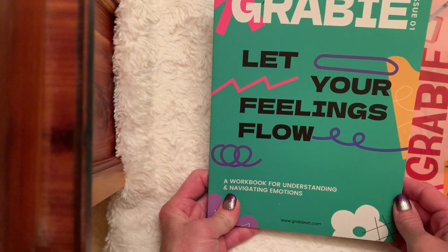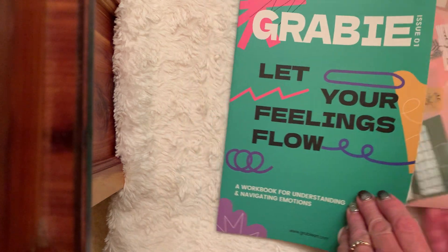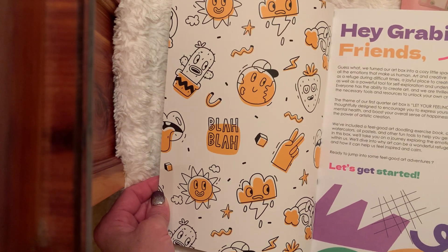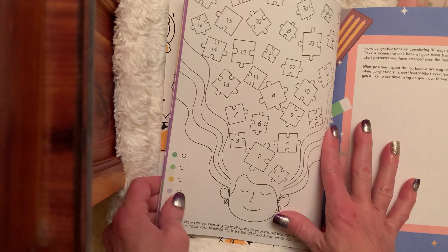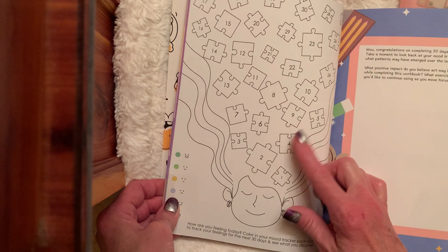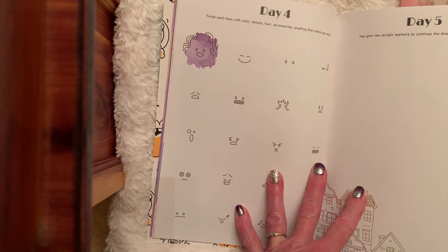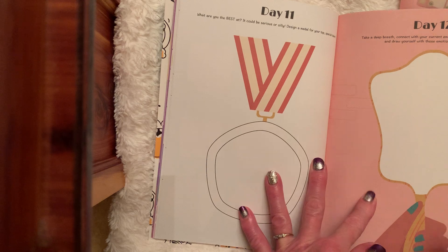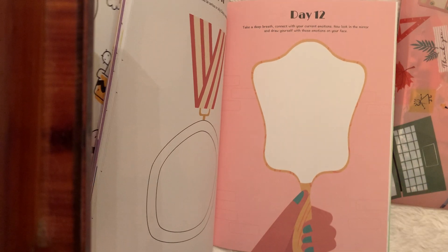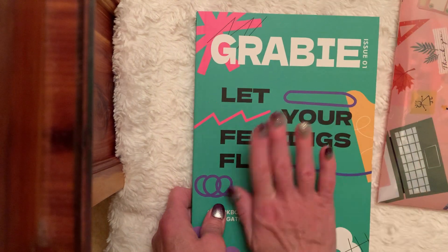And what is this? It says 'Let Your Feelings Flow — a workbook for understanding and navigating emotions.' Well, that's pretty cool. I love these kind of books. That's cute with the puzzle pieces for her hair. And then when you complete the pages, you could put these in a journal even. That's fun — it puts a smile on my face. Look at the mirror — 'Take a deep breath. Connect with your current emotions. Now look in the mirror and draw yourself with these emotions on your face.' Oh my gosh, thank you, Gina! That is fun.